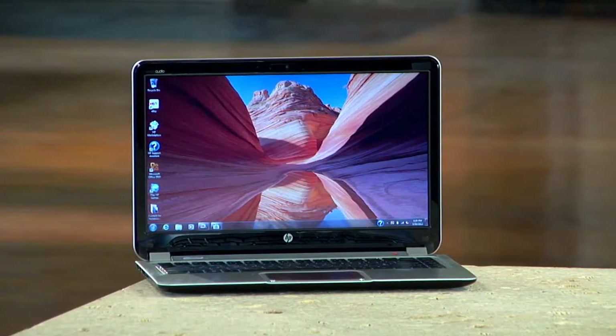It's ultra-mobile, has all the connectivity options you need, and is a great combination of both power and performance.